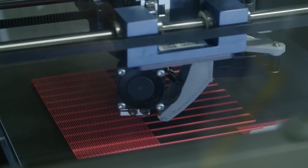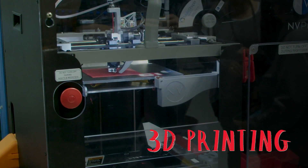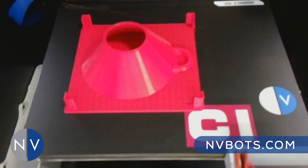Engineers also use new technologies like 3D printing in the design process. 3D printing is different than traditional manufacturing where you take a piece of bar stock and scrape away the material. With 3D printing, you start with nothing and you add.